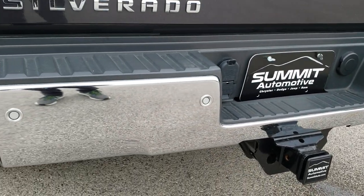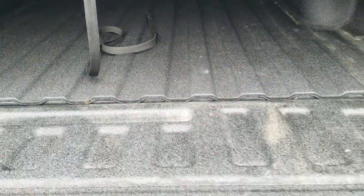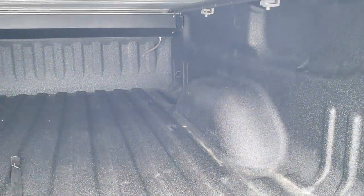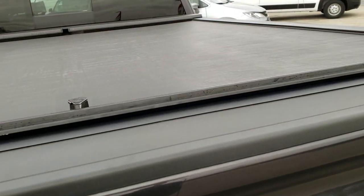It does have parking sensors and a full towing package which includes a receiver hitch, four-pin and seven-pin wiring, locking tailgate, shock-down assist tailgate, and a very nice spray-in bed liner. No dents or dings — very nice and clean. The Roll-N-Lock tonneau cover is in really nice shape as well.